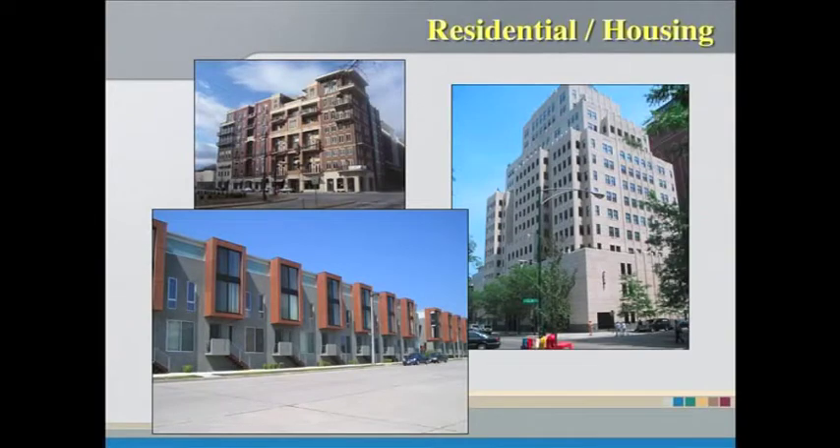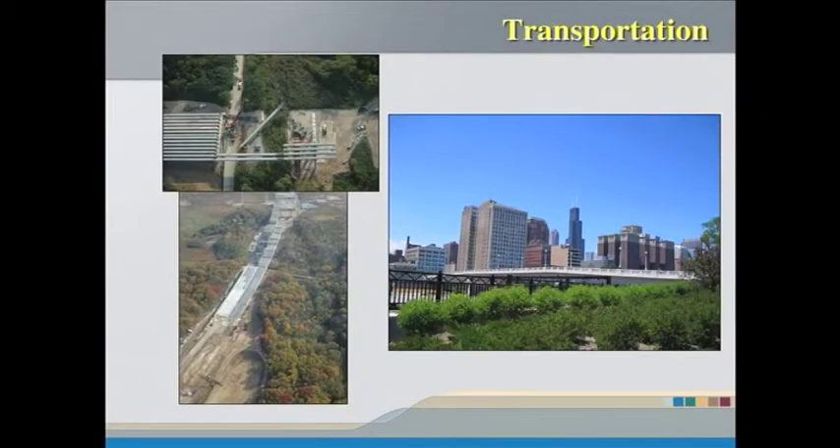A lot of residential multifamily housing — not a lot of people are building that this year, but in past years we've seen precast used for that quite a bit. And then transportation products. This bridge here is going over the Des Plaines River on the new leg of I-355. The beams going across there were 176 feet long, which really shows you how long you can get with precast concrete.